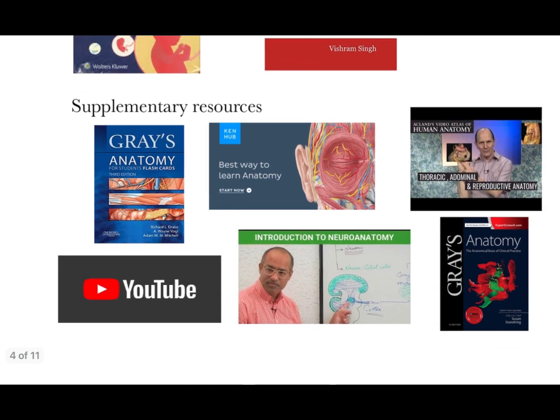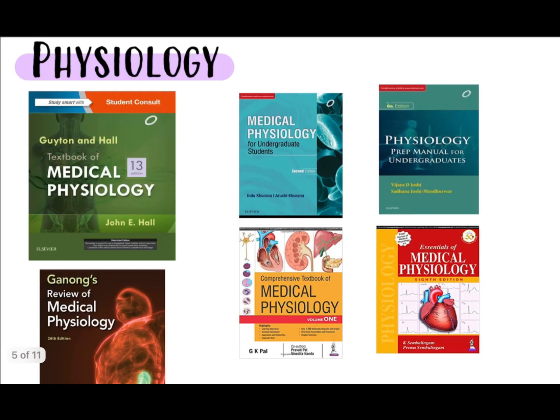For supplementary resources in anatomy, if you study Gray's Anatomy for Students, you can supplement it with Gray's Anatomy flashcards to consolidate your information. Videos are always helpful — Ken Hub, Acland's Video Atlas of Human Anatomy, and Dr. Najeeb's YouTube channel are great options. If you need more information, you can also refer to the full Gray's Anatomy textbook.